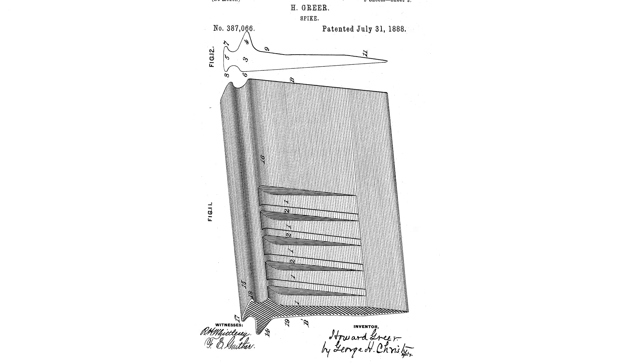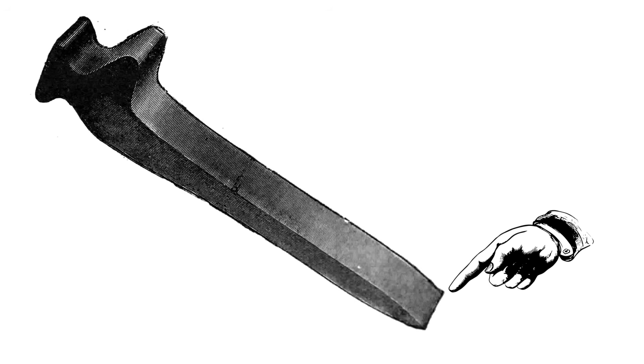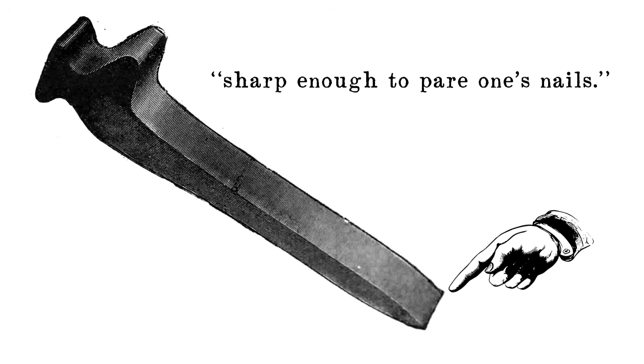Hot steel was rolled through forms to produce long bars in the shape of the spike. These bars were then sliced into the correct width, then each individual spike was annealed in a furnace. Once annealed, the spikes were fed into a continuous belt that ran them through sharpening wheels to give the point a chisel edge. A reporter for the National Car and Locomotive Builder magazine called this edge sharp enough to pare one's nails.